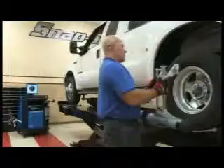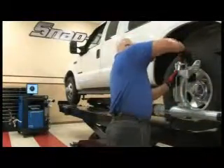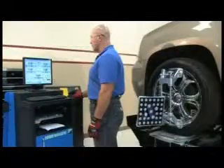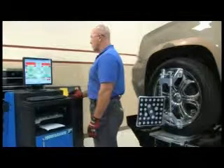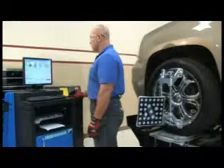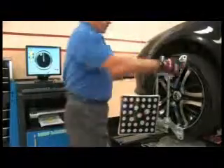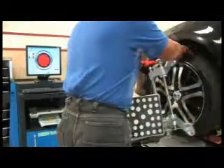Users can customize threshold settings for recharge display. Technicians still get the same great features that make Hoffman imaging aligners industry standouts. The GeoLiner 550's productivity-enhancing features are managed by Hoffman's patented software. The application interface is user-friendly, and the graphically driven interface leads the technician to accurate readings with just a few key presses.